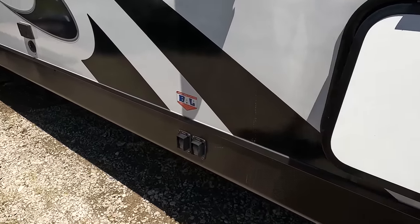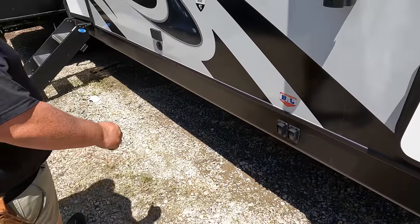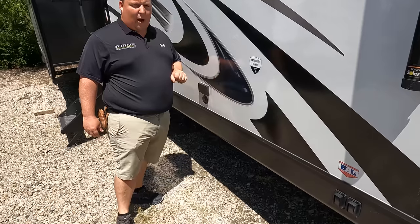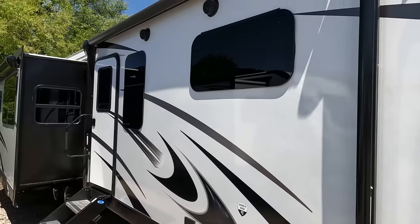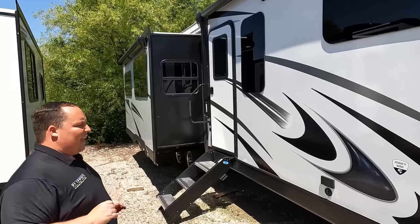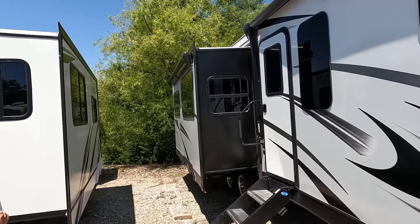Right there you can see the electric stabilizing jacks — I love that. Over here you can mount a TV bracket and there's power and coax if you want to watch TV on the outside. Frameless windows, just like a fifth wheel, and not one but two power awnings with LED lights. And look what they did there — an armless awning right there. Very nice.